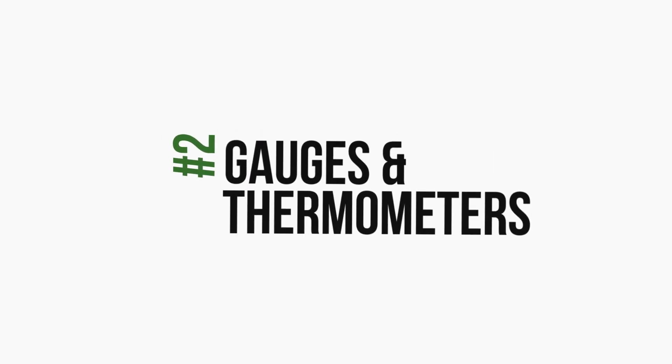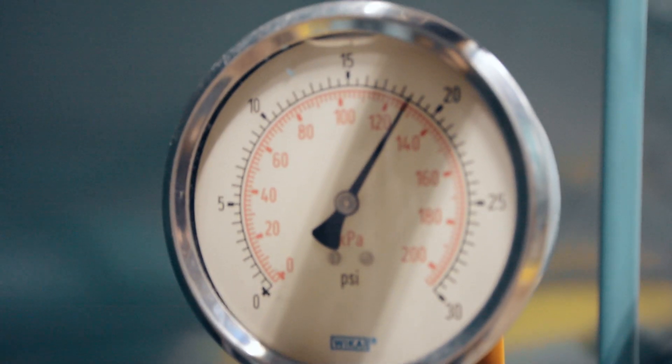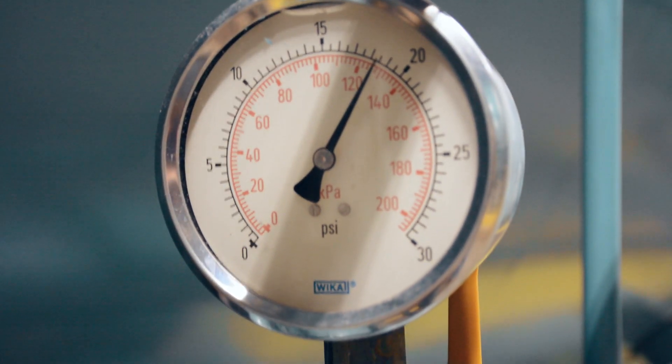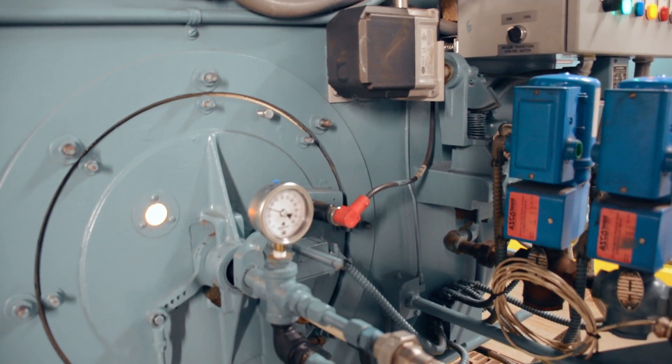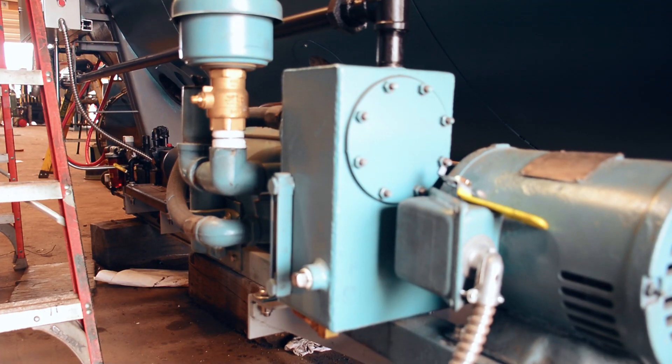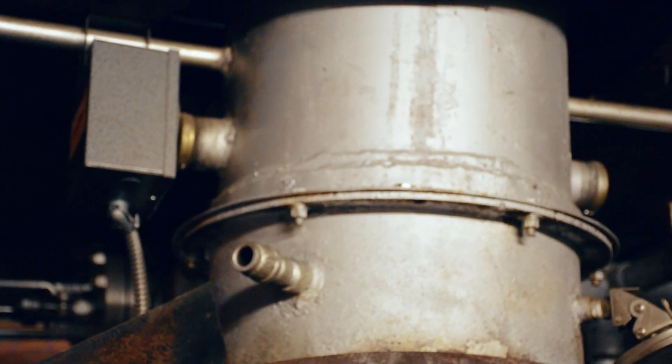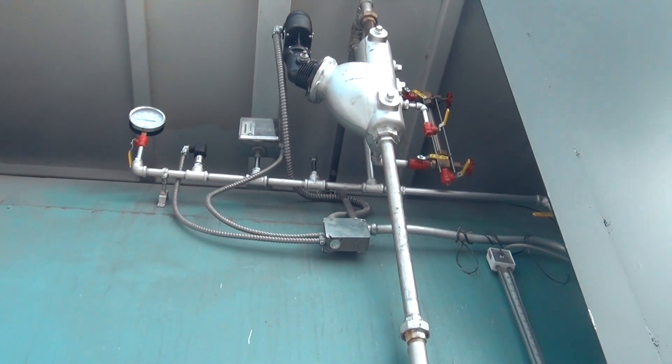Number two: gauges and thermometers. Gauges and thermometers are some of the simplest components you can utilize to maximize your plant's efficiency. They need to be monitored regularly — different systems need daily or even multiple-times-per-day monitoring. Gauges and thermometers tell us when systems may have changes in regular operating pressures or temperatures, and these changes can oftentimes be due to accumulations of soot, scale, or other problems that, if caught early, can prevent even bigger problems. All of these gauges are in place for a reason, so don't write them off as an unnecessary check.